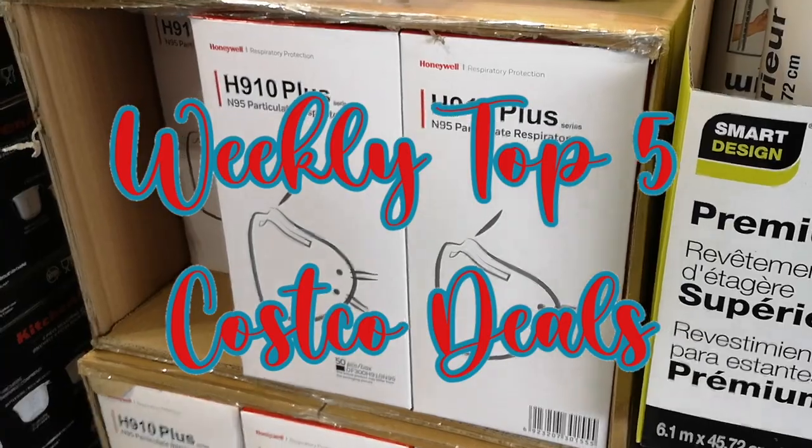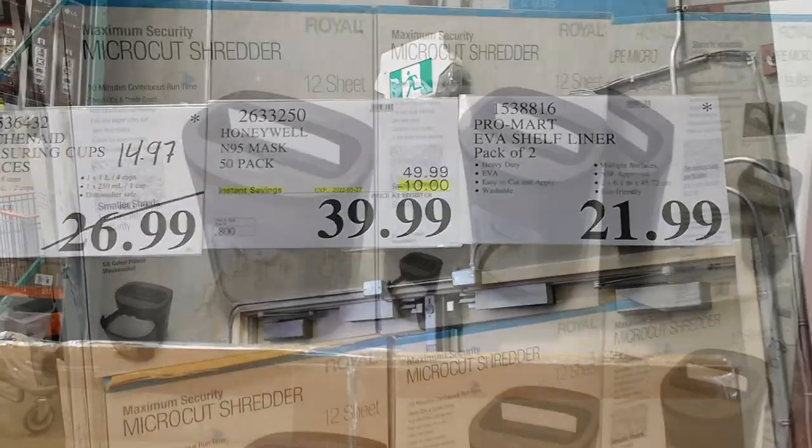Now on to our top five picks of this week. The Honeywell N95 masks are $10 off, on sale for $39.99.